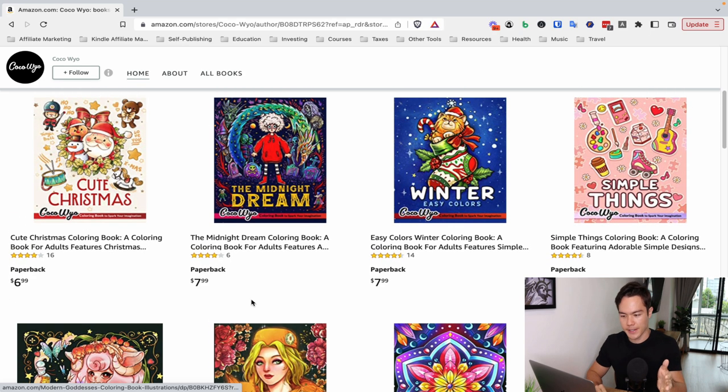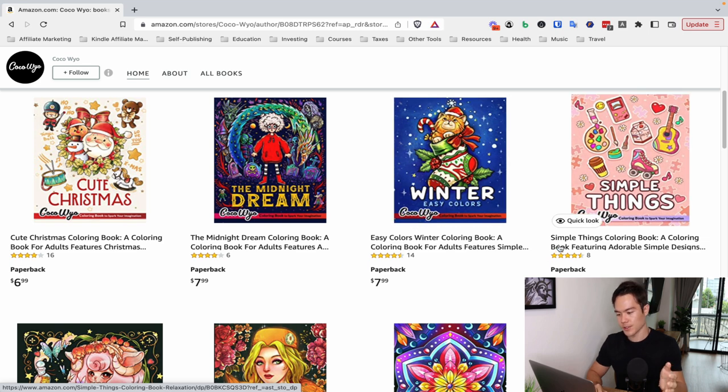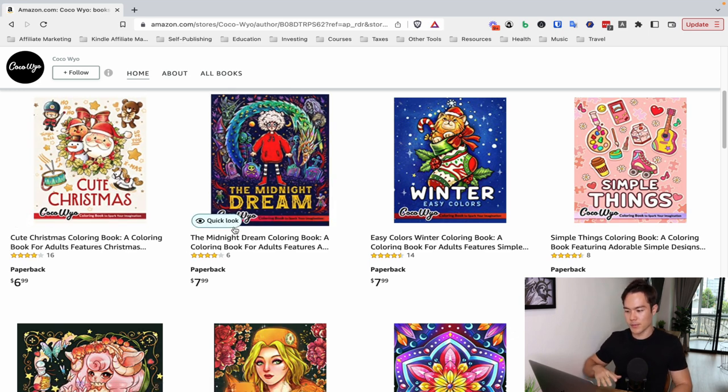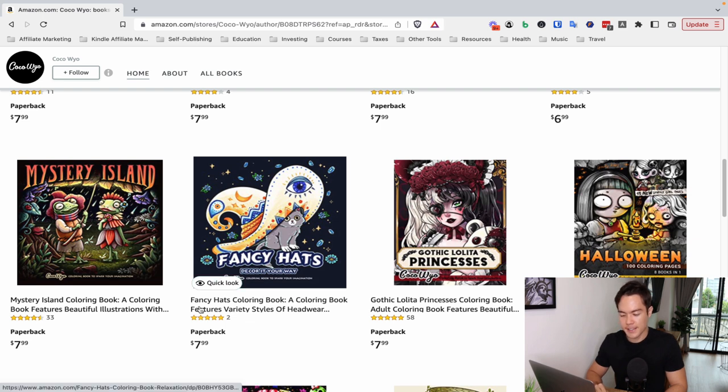Beyond that, they go off of themes — cute Christmas, midnight dream, easy color winter coloring books. What's really cool is that if you can create coloring books, there are so many different themes you can branch off from. Just within the Christmas theme, you don't have to do cute Christmas — you can do horror Christmas, creepy Christmas, kawaii Christmas. You can apply the same thing to pretty much all of it: it doesn't have to be winter, it can be summer, spring, or fall. So there are essentially unlimited ideas you can go into. Even something like Fancy Hats coloring book — you can branch off into fancy shoes, fancy shirts, so many different ways.